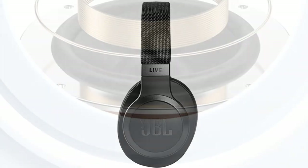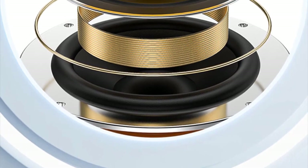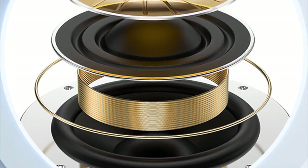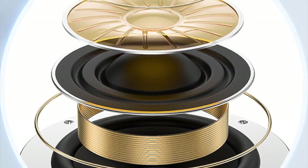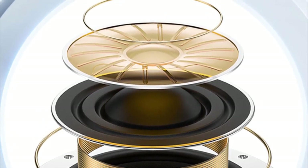The controls are intuitive and easy to use, allowing you to adjust volume, skip tracks, and answer calls effortlessly. Overall, the JBL Live 660 NC is a top-notch wireless headphone choice, delivering exceptional sound quality, effective noise cancellation, and a comfortable fit. Thanks for watching this video.